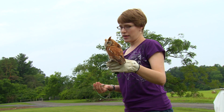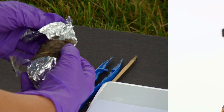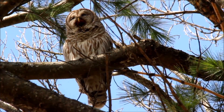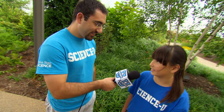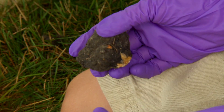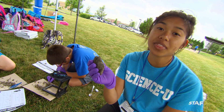Today, Science U campers find out what owls eat by dissecting an owl pellet. What is an owl pellet? An owl pellet is a chunk of food that the owl cannot digest and regurgitates. So whatever their stomachs can't break down comes back up? Uh-huh, they cough it up. This is an owl pellet and it contains all the clues to tell you what the owl had for dinner.